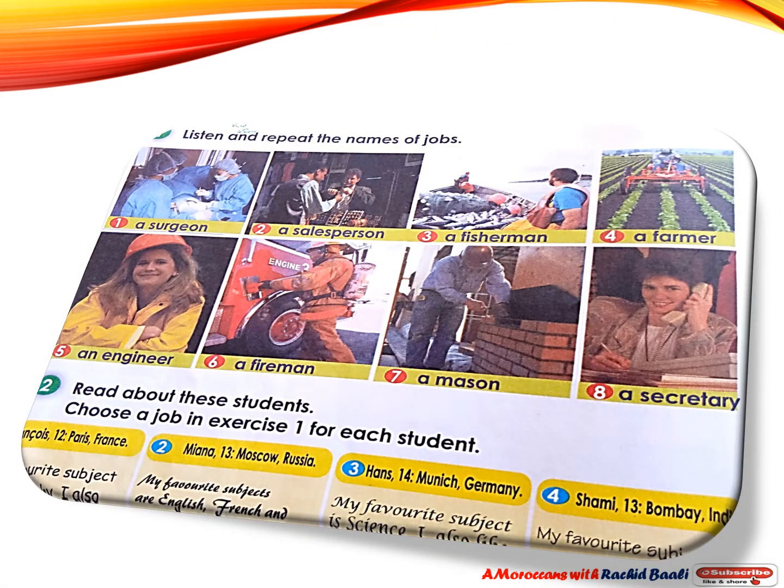Now, my students, let's practice the pronunciation of these words. Number one: a surgeon. Number two: a salesperson. Number three: a fisherman. Four: a farmer. Number five: an engineer. Six: a fireman. Seven: a mason. And number eight: a secretary. These words are, of course, jobs.